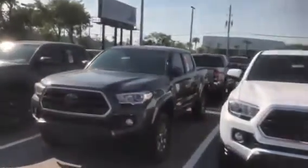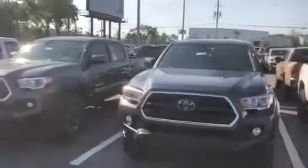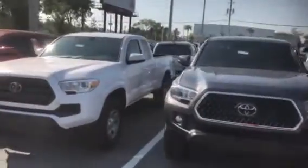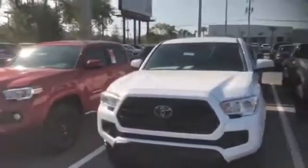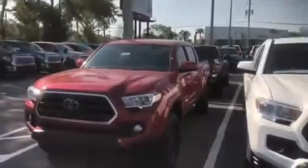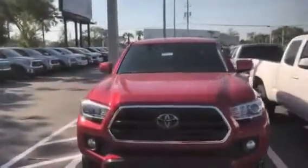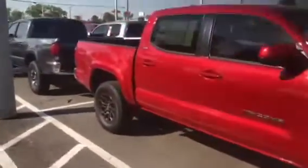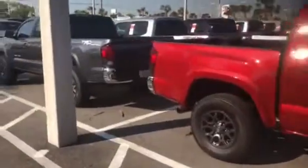No matter what vehicle you're looking for, what trim level — whether it's an access cab, double cab, SR, all the way up to a Limited, or we even have a TRD Pro, which are extremely rare right now, available in stock — 4x2 or 4x4.